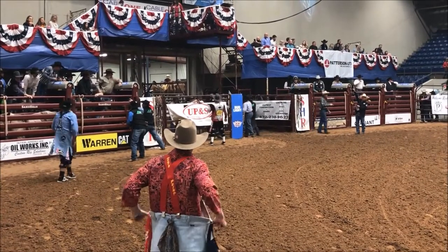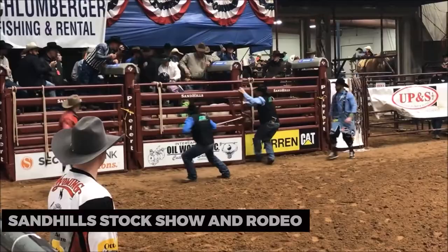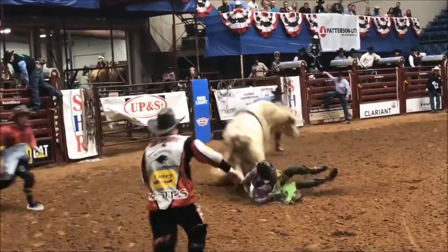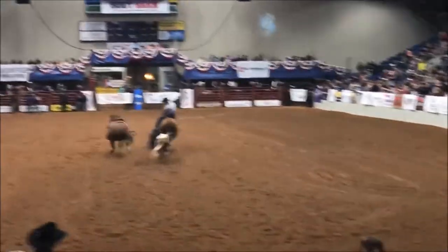To experience local events and celebrations, attend the Sandhills Stock Show and Rodeo. This annual event brings the community together with rodeo performances, livestock exhibitions, and entertainment for all ages. Immerse yourself in the Texan rodeo tradition.